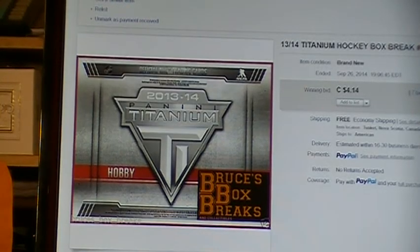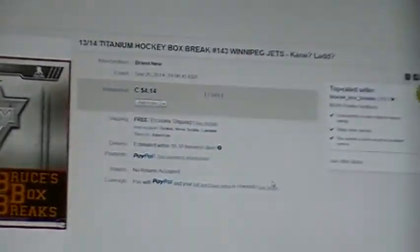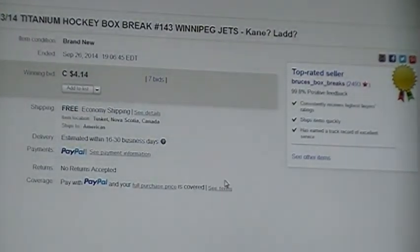Good evening everybody. Welcome to Bruce's Box Breaks. Tonight we're doing Titanium Hockey. It's break number 143 and the Winnipeg Jets were the last team sold at 19:06 Eastern. We'll jump to the eBay time and refresh it — 20:00 Pacific and 23:00 Eastern. It's now 00:01 here in good old Nova Scotia. So let's get down to business.